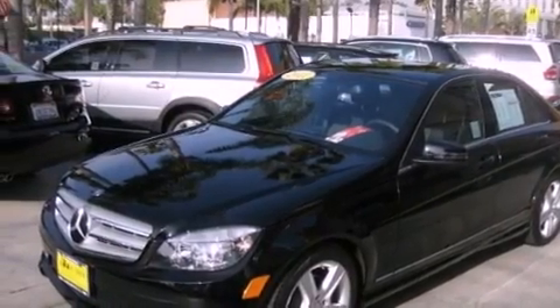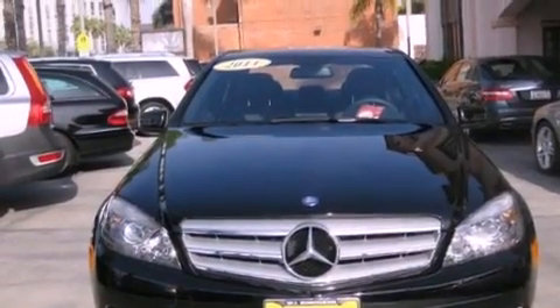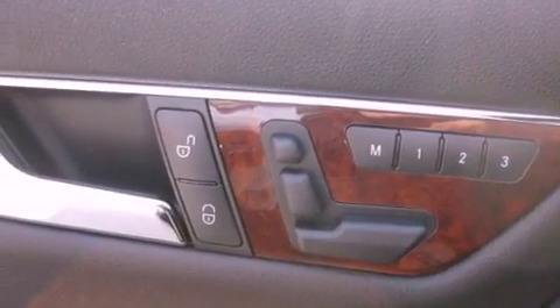The following features are also included: dual power seats, air conditioning with automatic climate control, cruise control, a CD player, a leather-wrapped steering wheel, and a passenger side vanity mirror.